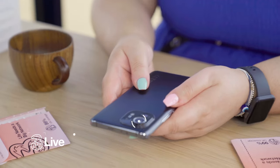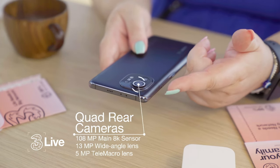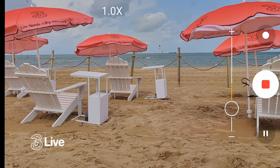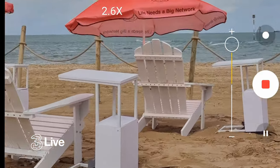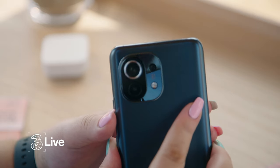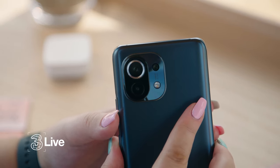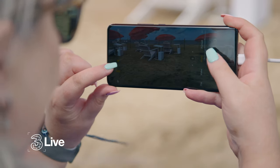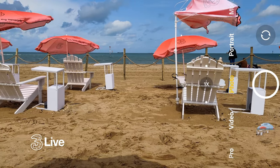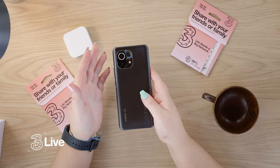Turning over to the back, you can see it does have a triple camera setup. It has a 108 megapixel main camera lens, which also records in 8K — for content creation, that is an absolute winner. There's also a 13 megapixel ultra-wide lens to capture more of those shots you love, whether at the beach or for a large group photo, and a 5 megapixel macro lens as well.